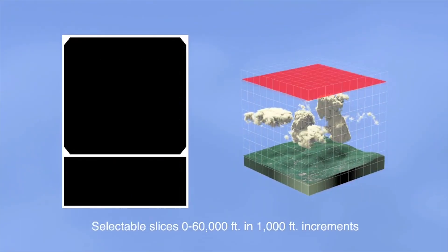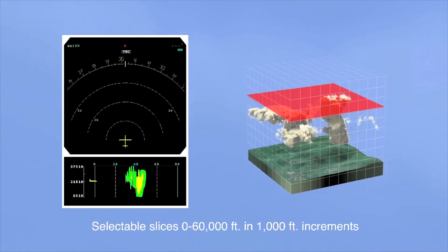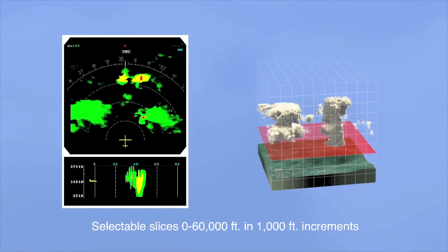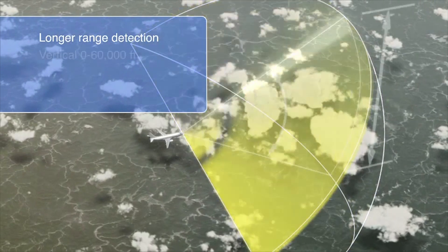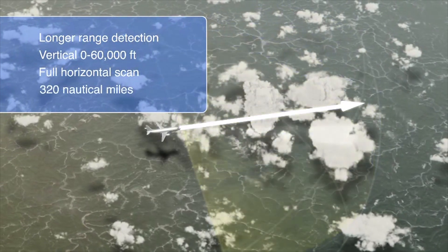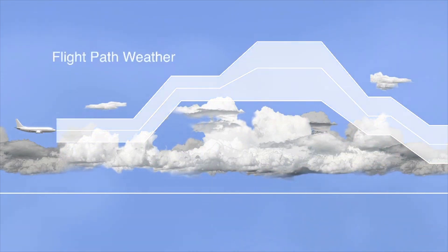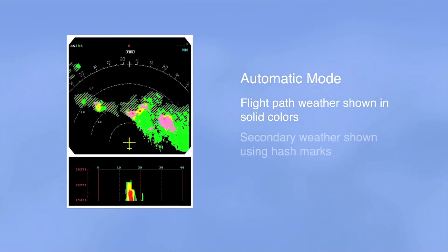The most profound element of IntuVue is its automatic tilt adjusting technology. IntuVue uses proprietary software that automatically adjusts tilt repeatedly, collecting the data of each configuration and storing it. It scans left and right, and tilts up and down, covering the sky from ground level to 60,000 feet — a total of 17 tilt values for each scan, which updates every 20 to 30 seconds. The radar interfaces with the aircraft's flight plan, showing weather that is in the direct flight path in full color.